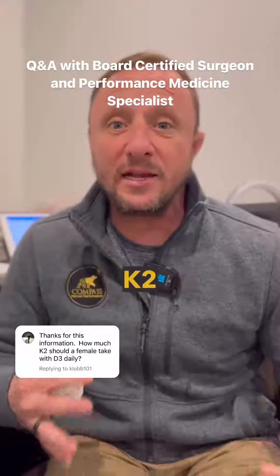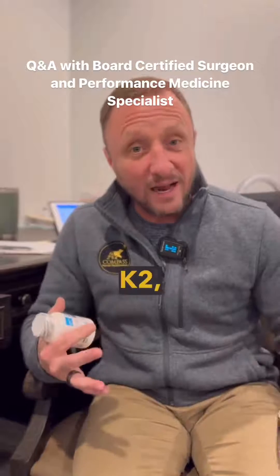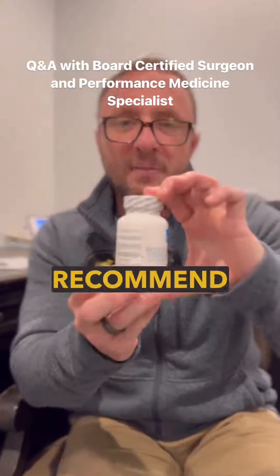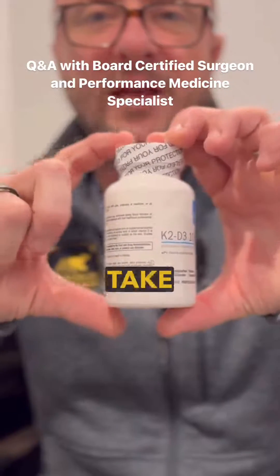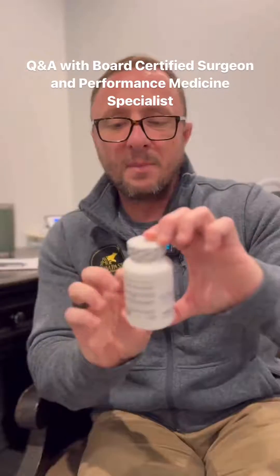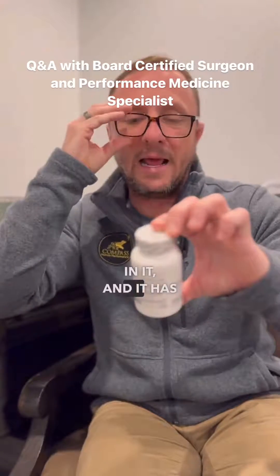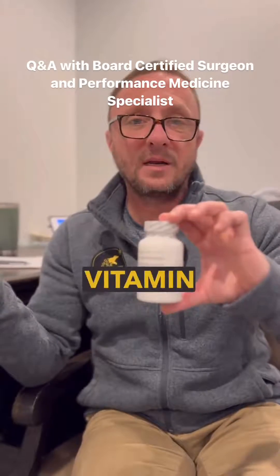How much vitamin K2 do you need to take? I think it's more about the fact that you have K2, not necessarily the amount. This is one of my favorite supplements to recommend — by Zymogen. I use this all the time. I ask that females take one of these a day and that males take this in addition to another 5,000. This has 45 micrograms of K2 in it and 250 micrograms, or 10,000 units, of vitamin D3.